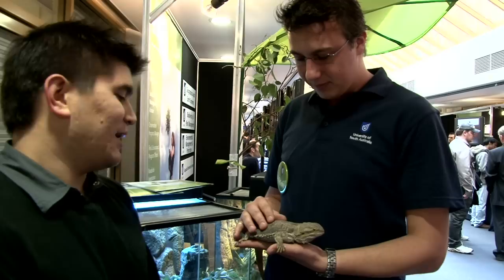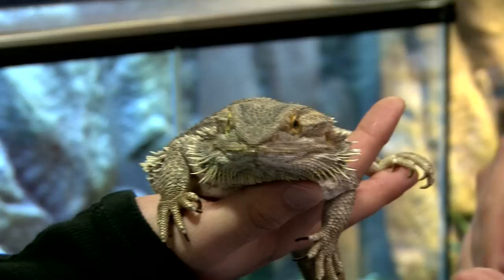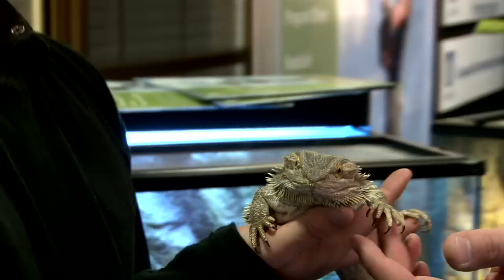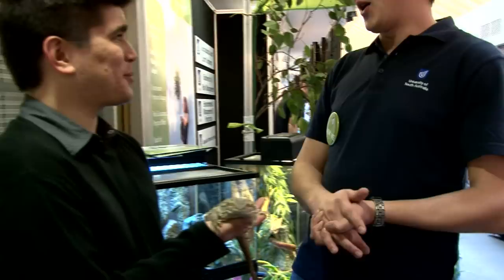So this is a frilled neck lizard? This one here is actually a bearded dragon. I was close. Just hold your hands out and go with the flow. So how did you get into this? I love nature, and I want to be a park ranger. A real park ranger or like a totally wild park ranger? No, a real one — out in the totally wild places, but not necessarily a ranger station.